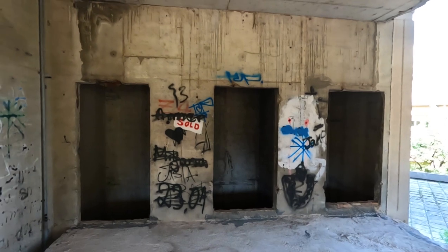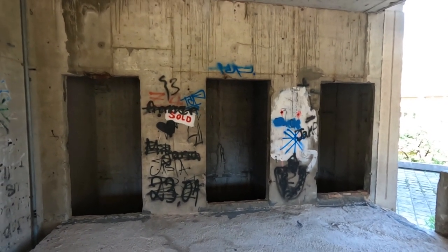The elevator shafts — there's nothing left, just a big drop.